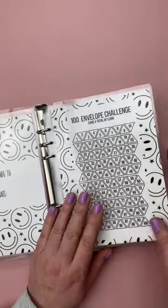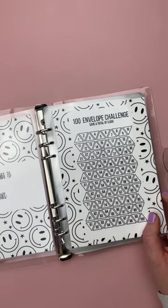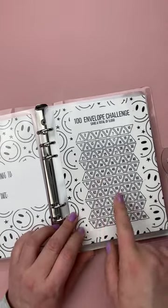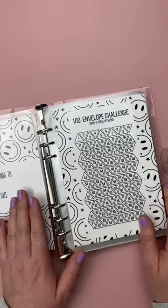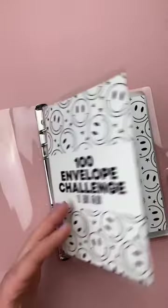Now this tracker is laminated so you can use the challenge over and over again. I like to use a sharpie or a permanent marker to mark off my progress, and then when I am done the challenge I'll be using rubbing alcohol and paper towel to wipe it clean and use it again.